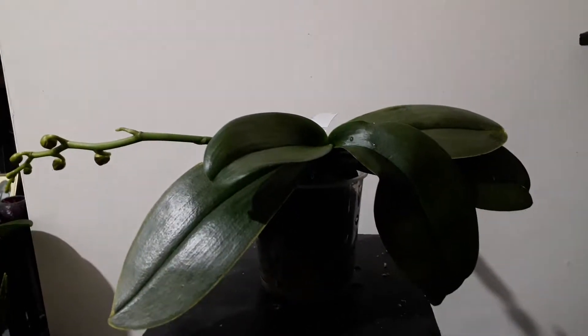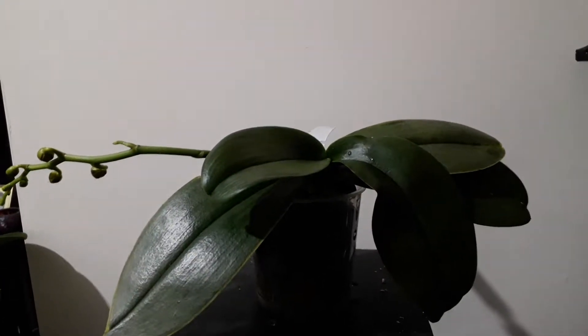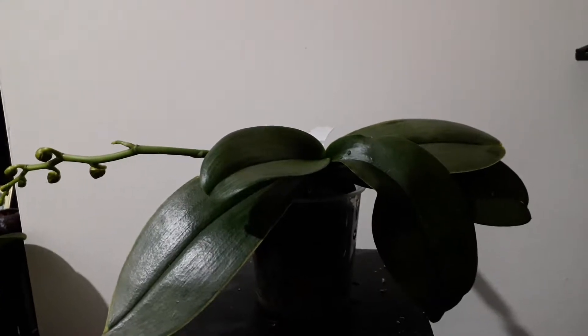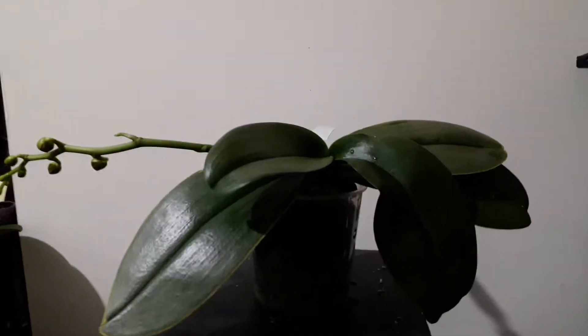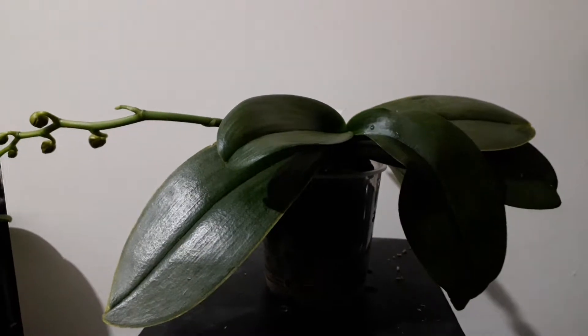Hi everyone, welcome back to my channel. Tonight I thought I'd do a video update on a little fell that you haven't seen for quite a long time. I did my original video on this one called 'Bringing Home a Fell from a Very Very Cold Shop.' All along this little fell has had some problems, but as you can see it's still managing to grow.